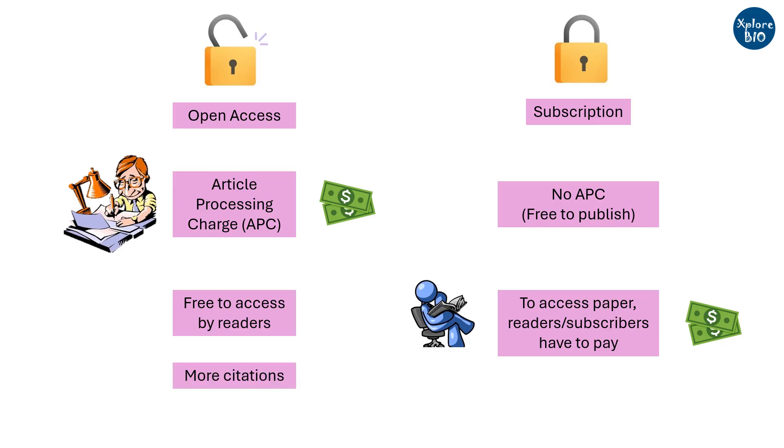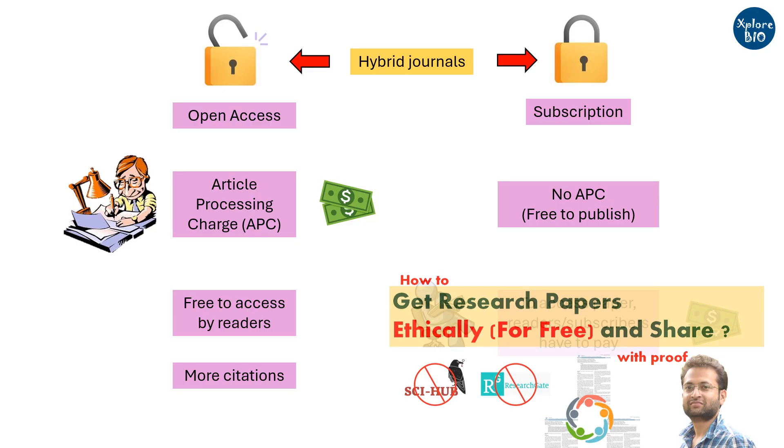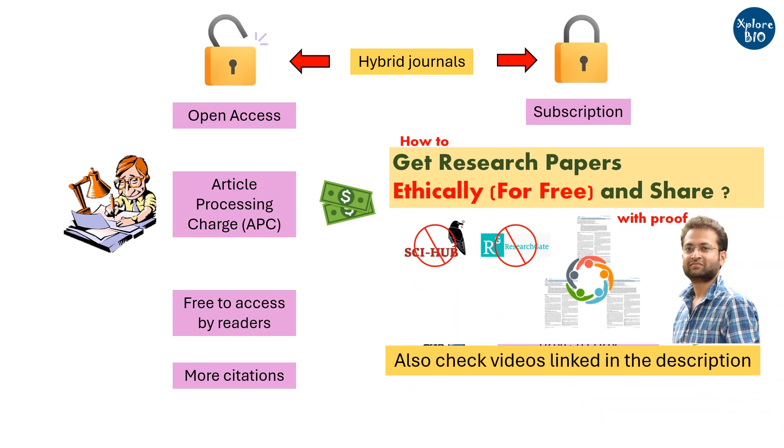But if money is something that you want to invest only for conducting research, then you can definitely choose the traditional subscription mode of publishing. Hybrid journals offer both open access as well as subscription options, which is the focus of today's video. Now without any delay, let's see which are these five journals.